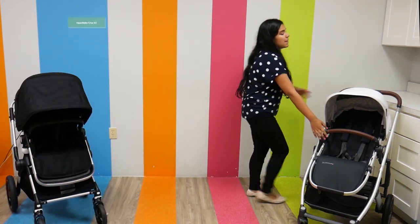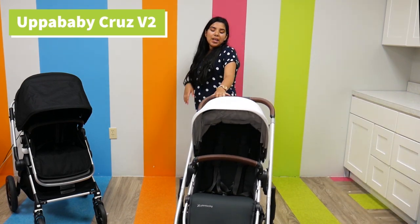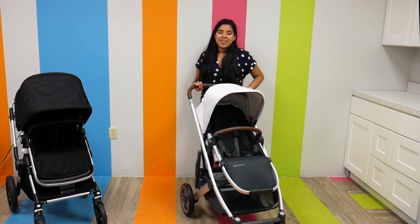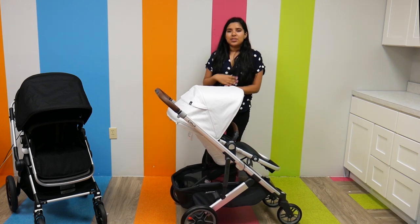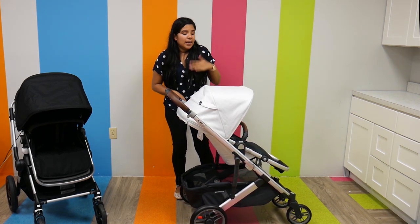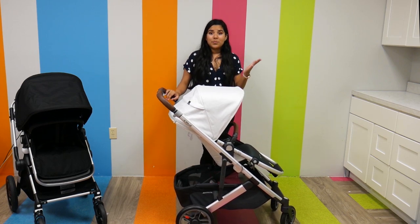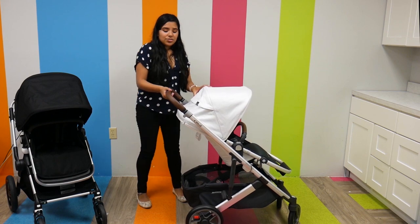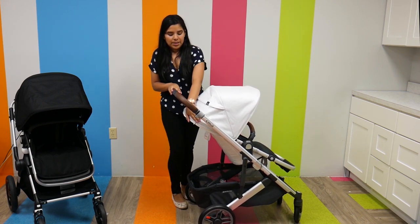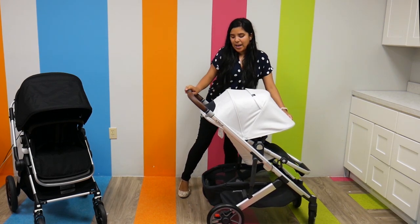Now we're going to talk about the Uppababy Cruz V2. This is an amazing stroller — it's an updated version of the original Cruz, updated for 2020, and it pretty much made improvements on perfection because this stroller really has everything. It has adjustable handlebars and an extendable canopy that goes further down.